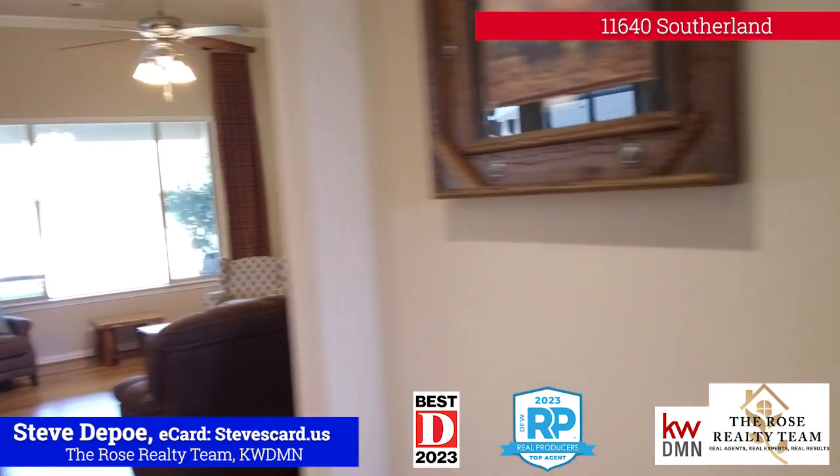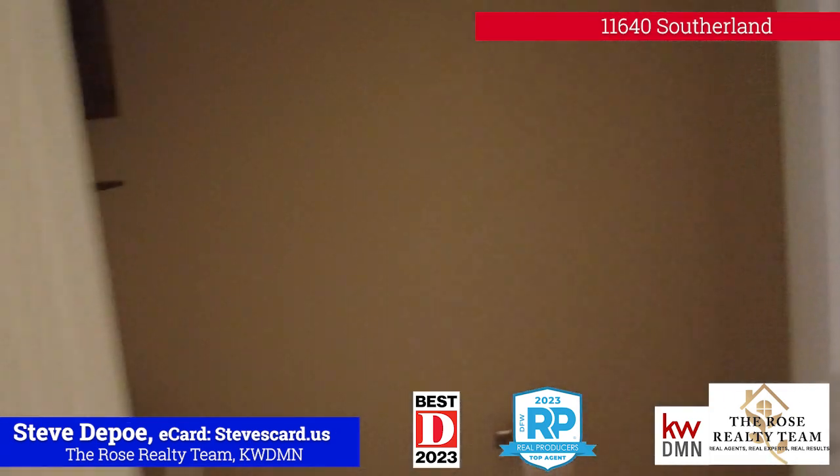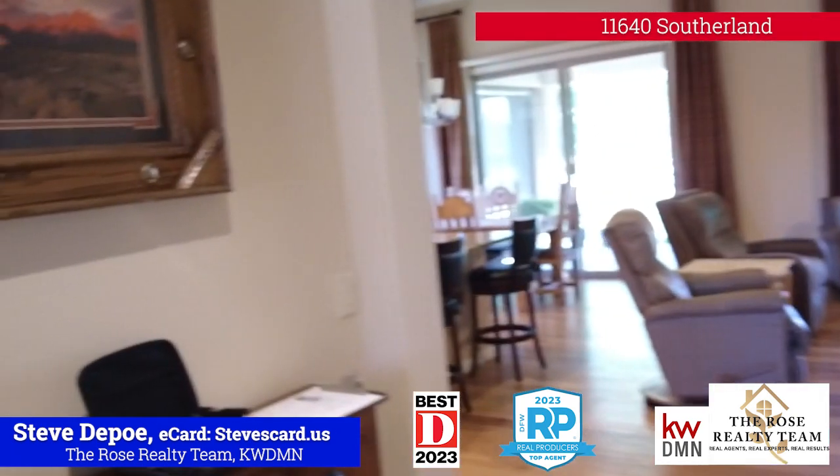Let's see. If we go over here, this is a half bath here. It's kind of dark — didn't turn on the light, sorry about that.